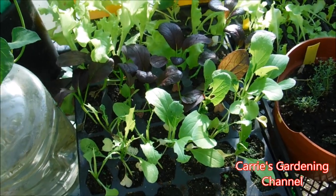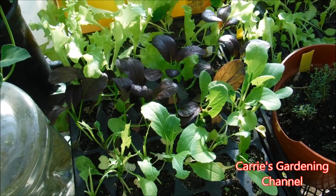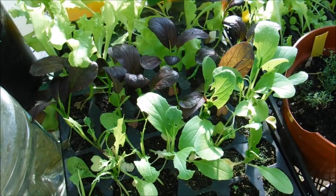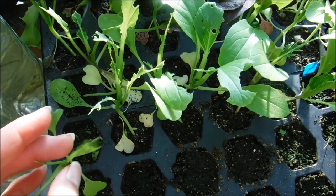Hello, and welcome back to another edition of Carrie's Gardening Channel. Today is September the 9th, 2019, and I wanted to talk to you about what is eating your bok choy plants and seedlings.